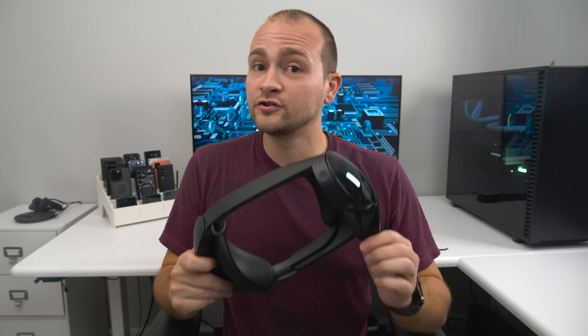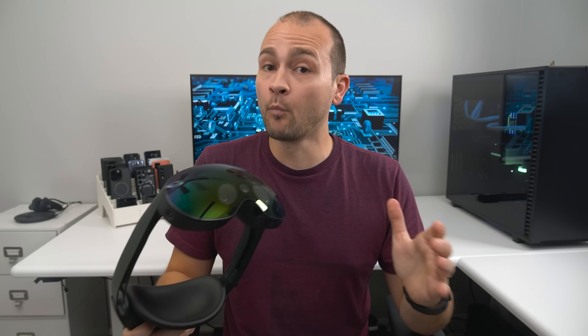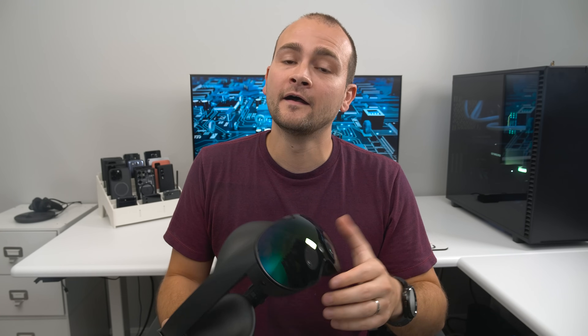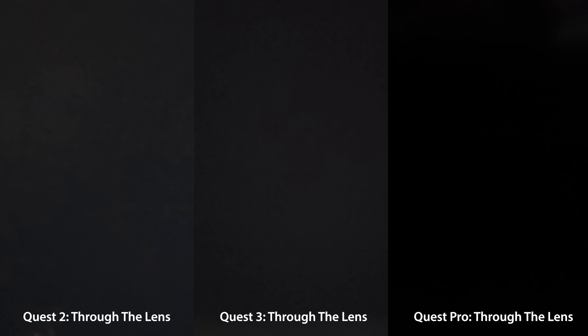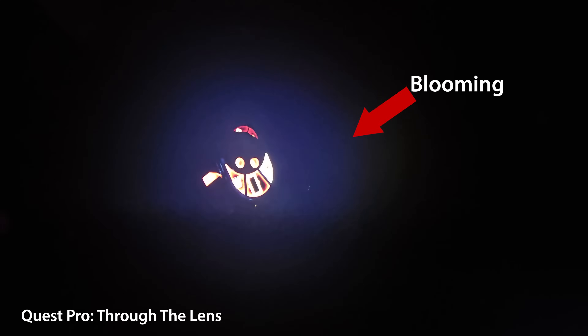And while all three headsets use LCD screens, the Quest Pro has local dimming, which should allow you to see more details in dark areas. But that was not the case in any of my testing. In reality, the higher resolution of the Quest 3 made even the dark areas look more detailed compared to the Quest Pro. The only time I was able to see any benefit of the local dimming was when looking at completely black areas — the Quest Pro looked almost completely black, while the Quest 2 and 3 look like a really dark gray. And since the Quest Pro is just using local dimming and not an OLED display, you'll still get blooming whenever something that's not super dark enters your field of view.